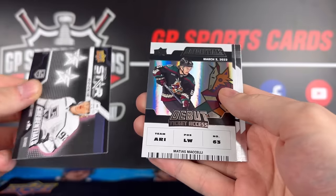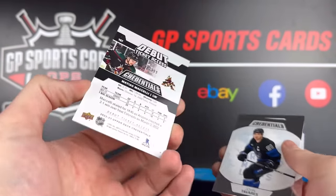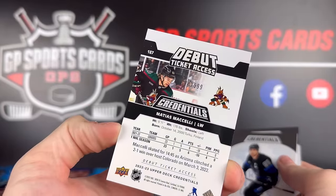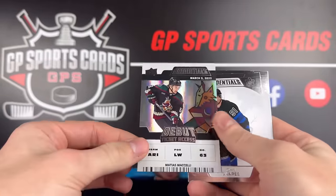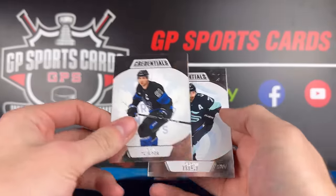Oh, there was no autograph or acetate in our final box. So we got two in the first one — the Nathan Smith autograph out of 125 and the Samuel Poulin acetate — we doubled up in the first box, and then we got none of the above in the second box.